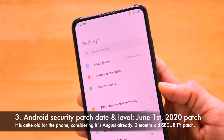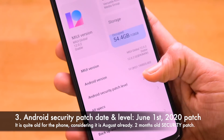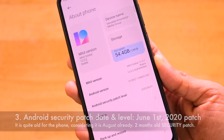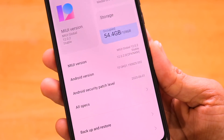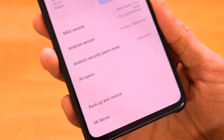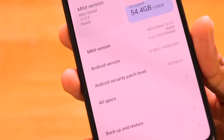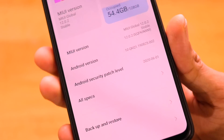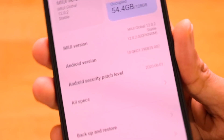The next important thing is the security patch level. It has been updated to the June 1st security patch. We are currently in August, so the July and August patches are not available — only the older June patch is present on the Redmi K20 Pro. I'm not sure what the security patch level is for other MIUI 12 devices like the Redmi Note 8 or Redmi Note 9 Pro.